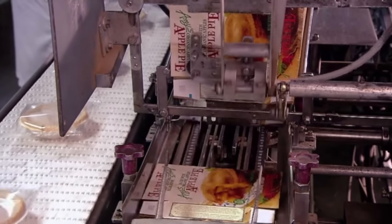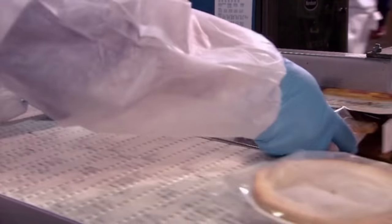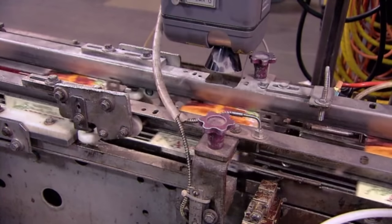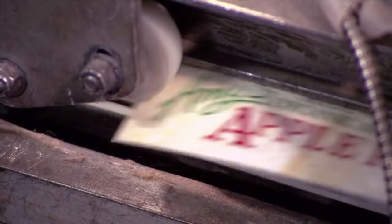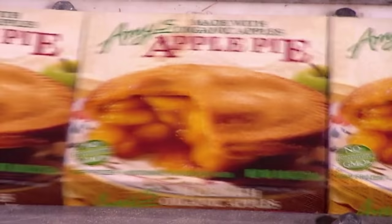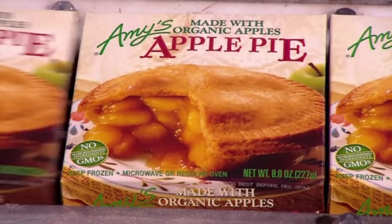Boxes for the pies are assembled, and a worker only fills half of them with a pie, while the other half are left empty — because the customers can go fuck themselves. According to recent surveys, most citizens consider apple pies more American than baseball, the Statue of Liberty, and gun violence.